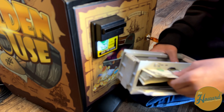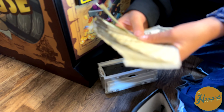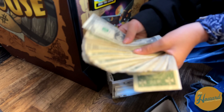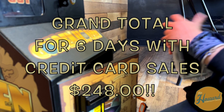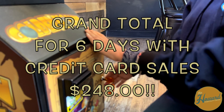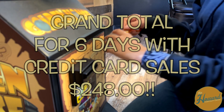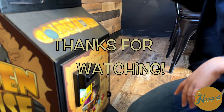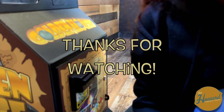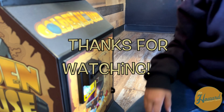Oh my god, look at that cash — that is insane! This location — this is about five and a half to six days. Our grand total for six days including credit card sales is $248. Oh my god, you guys! Thank you so much for watching — bye bye!